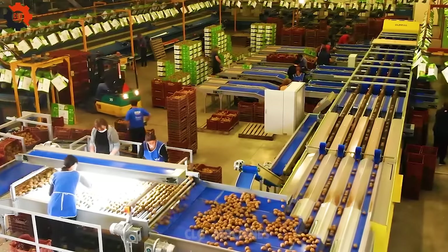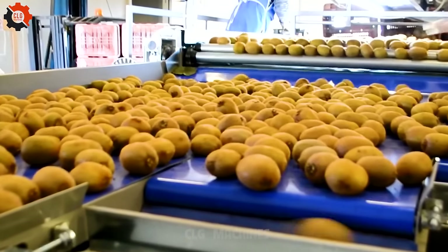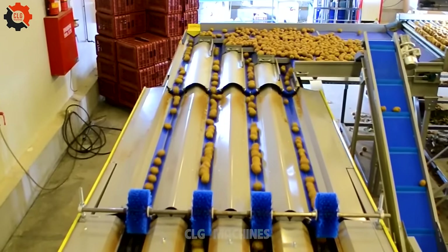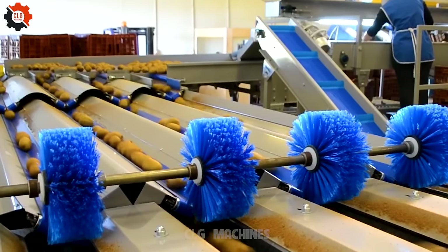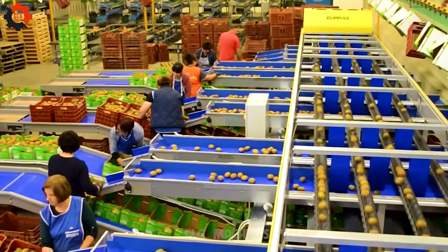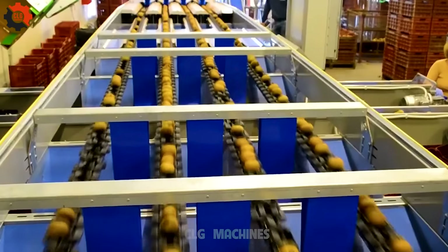In the agricultural sector, the development of a sorting and packing line for kiwis represents a significant advancement. This automated system is designed to efficiently sort kiwis based on size, ripeness, and quality, before packing them for distribution. The technology includes advanced sensors and machinery that ensure only the highest quality fruit reaches consumers, optimizing the supply chain from farm to table.